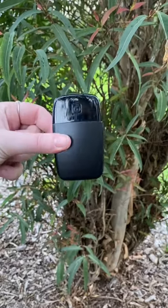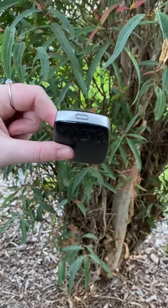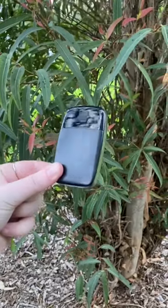Something everyone needs is a small compact portable charger that ensures you have battery for all your devices while traveling.